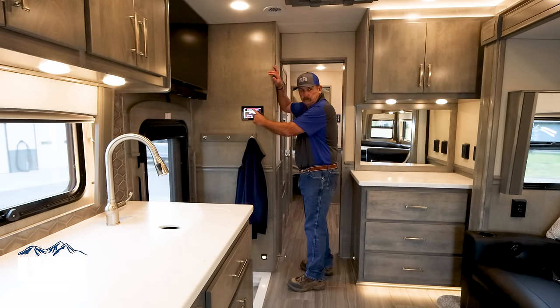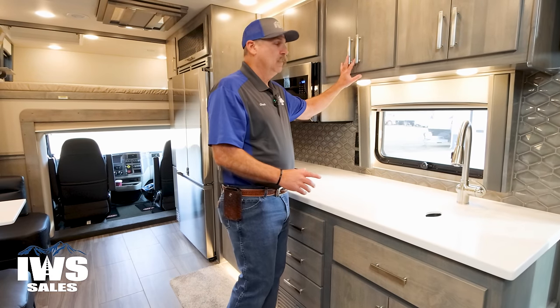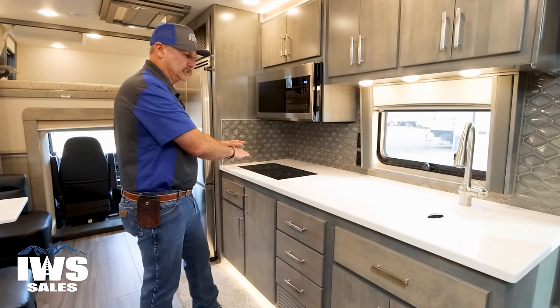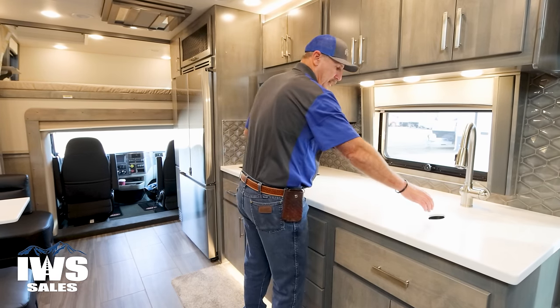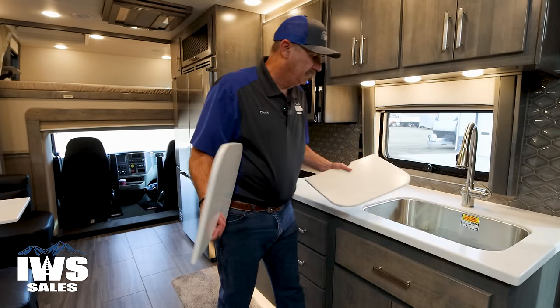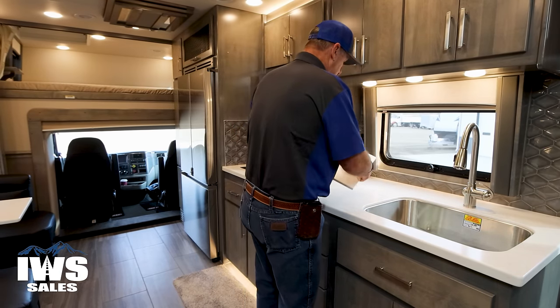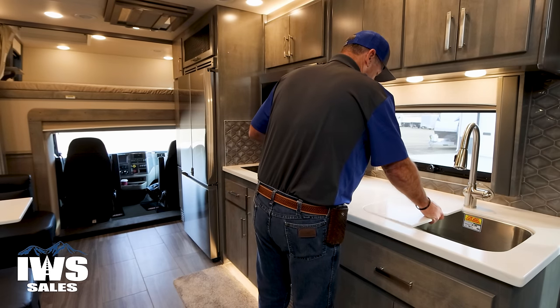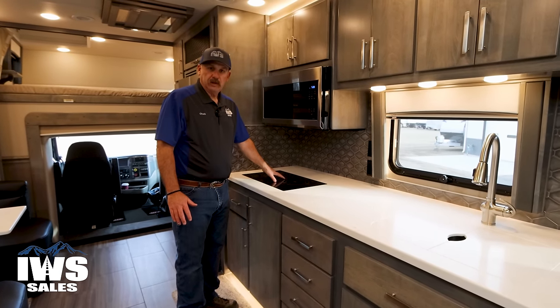Now we're going to work our way around the coach. In the kitchen — I'm a six-foot guy — you can see there's lots of room right here. You can pull these sink covers off and you'll see a full residential sink with a pull-out sprayer. We have a true induction cooktop — way back in the day I was a big fan of gas stoves, and so was my wife, but once we got a true induction we absolutely love it. One of the nice features is it just smooths out the entire counter and gives you a bigger workspace when you're not cooking.